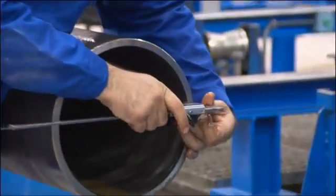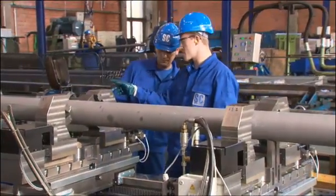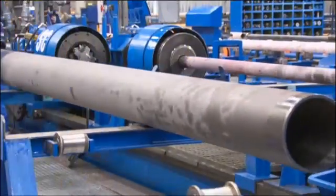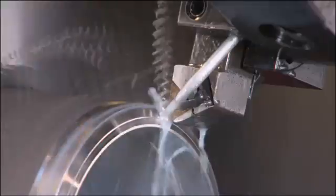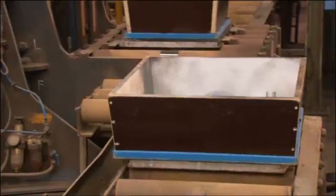Extreme diligence is applied to perfecting the as-cast tube sections until they become an integrated part of our tube systems. State-of-the-art production equipment and automatic welding systems together guarantee precision manufacturing, whilst always meeting the tightest tolerances.